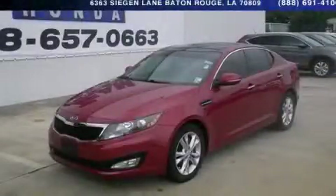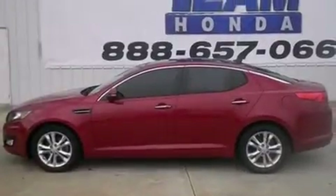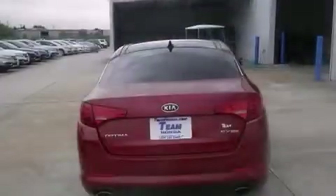This is a 2012 Kia Optima. It has a 2.4-liter 4-cylinder engine and a 6-speed automatic transmission.